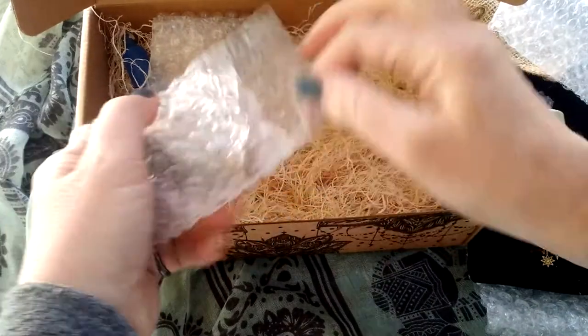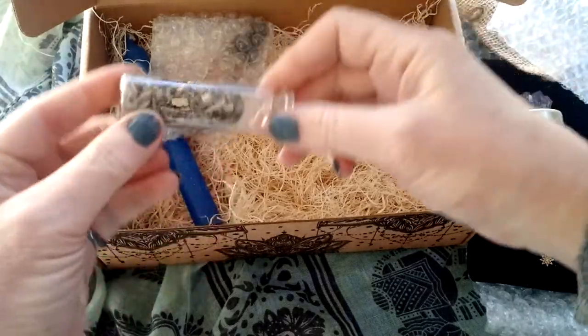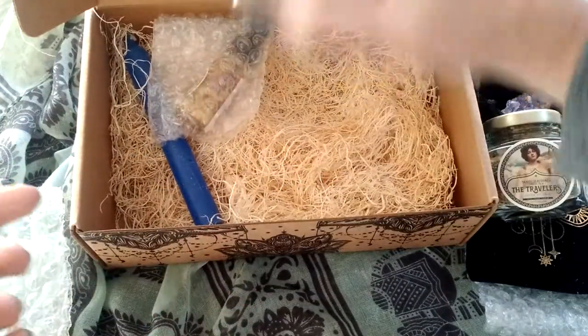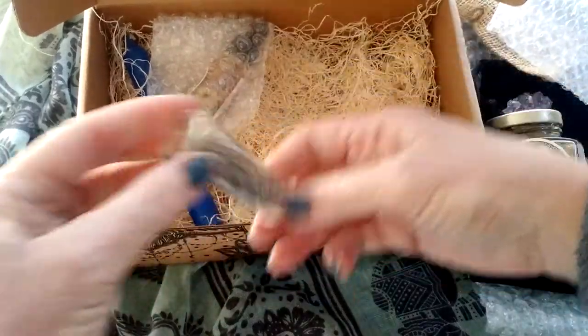These are the herbs that you would probably put in that pouch and go under your pillow — well, you could put it under your bed, but under your pillow. I like these little vials.